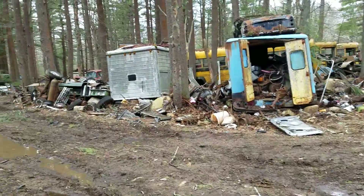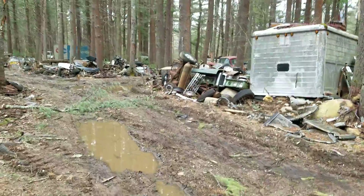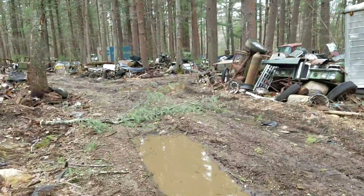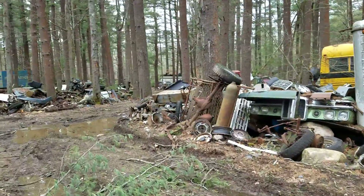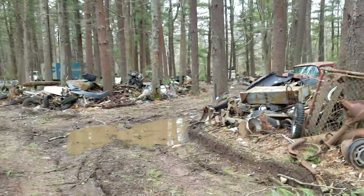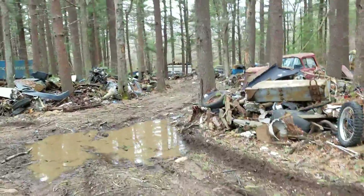Oh, look at all this magnificent rusty gold. I hope you guys are enjoying the tour. Jim and I are huffing and puffing — you would think that we must be old or fat or something. Well, that can't be.